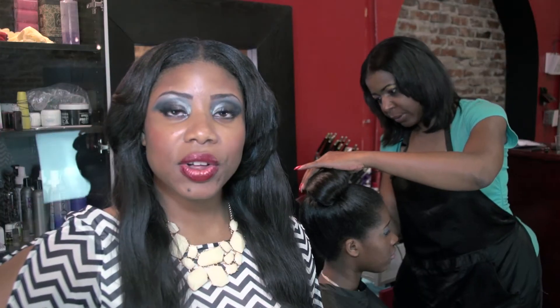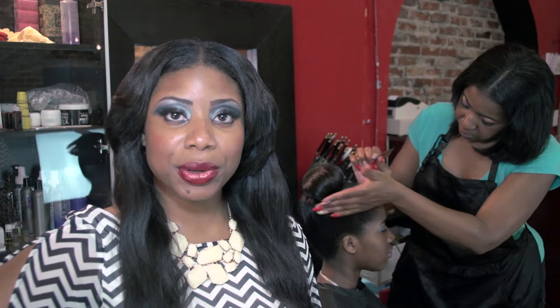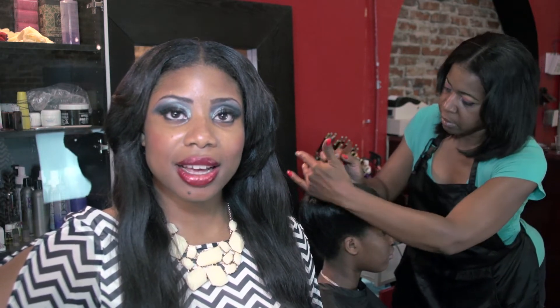We offer flawless full head weave packages that include Indian hair, shampoo, deep hydration treatment, cut and styled.